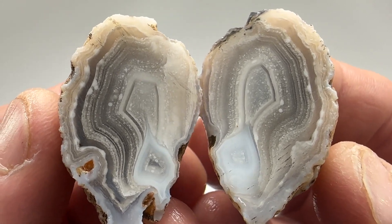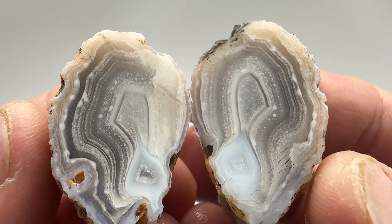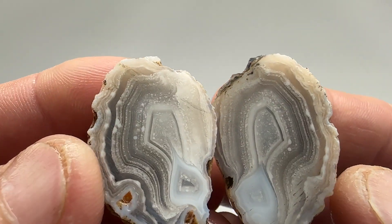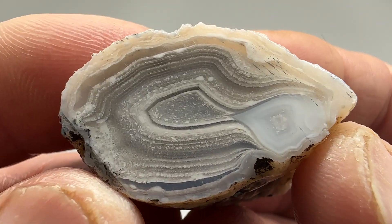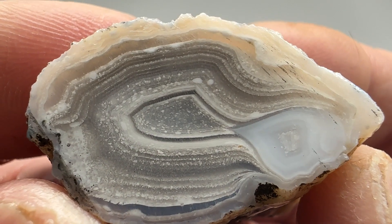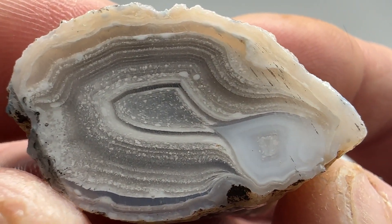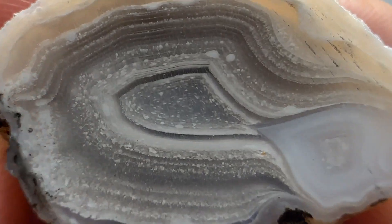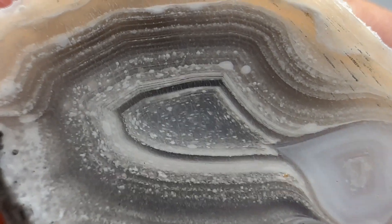Wow, another drop dead gorgeous agate! I don't see any fractures, just some paint from the saw blade here and here. Wow, look at that! Doesn't that look like a galaxy?